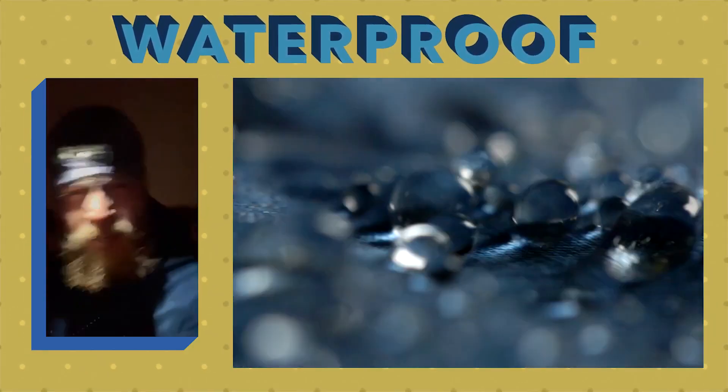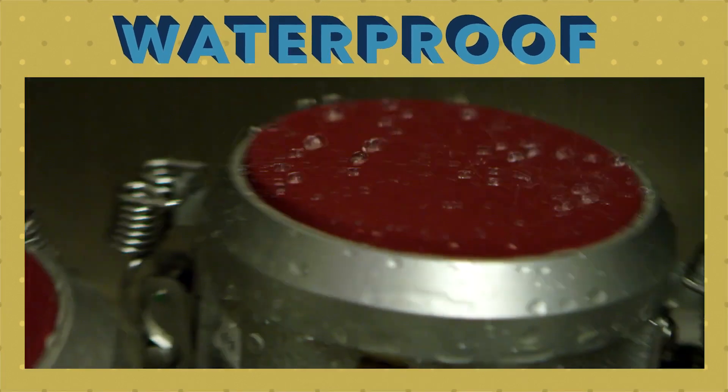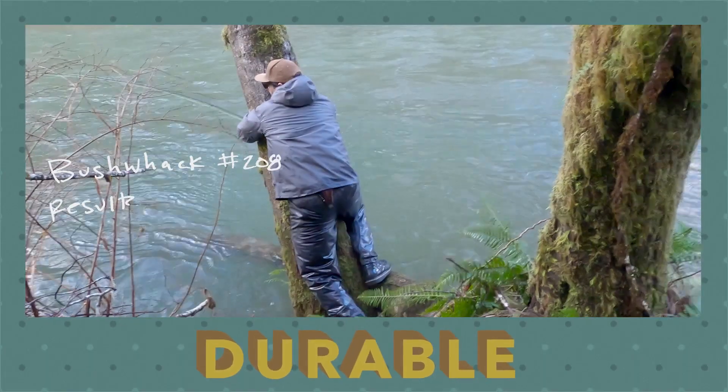Rain. Wind. Yep, it's working. Dynamic feeding. Contact angle looks great. Let's do it. Bushwhack number 208.